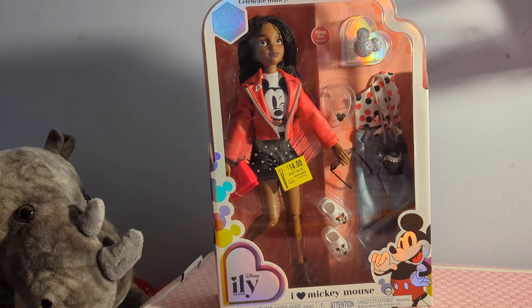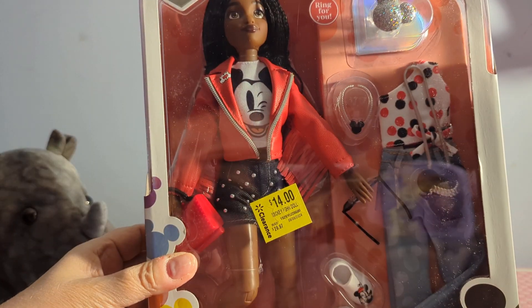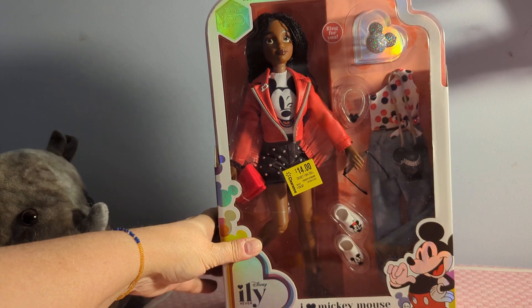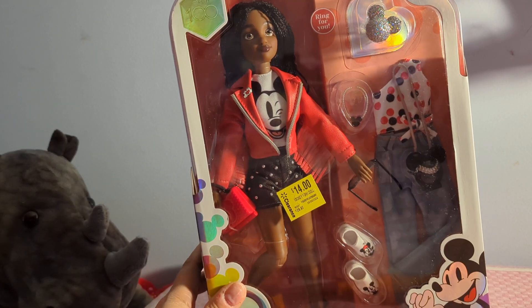Hey y'all, Ayla here, and welcome back to my channel. I'm kind of thinking this might be the final of the crazy Walmart clearance videos. You can see I paid $14 for this girl. I'm not a huge Mickey Mouse fan, but I think these clothes are really cool, and the dolls. Of course, you all know I love the dolls.